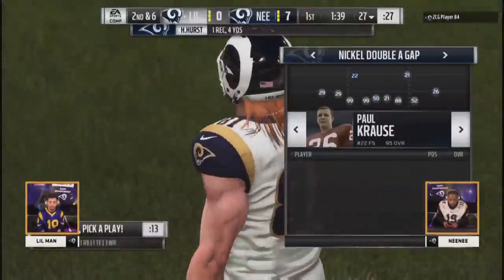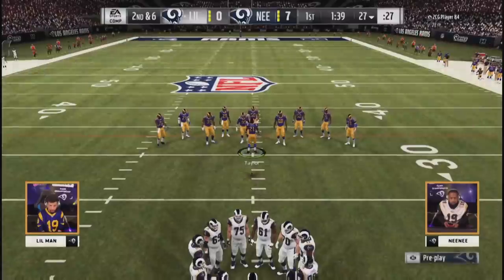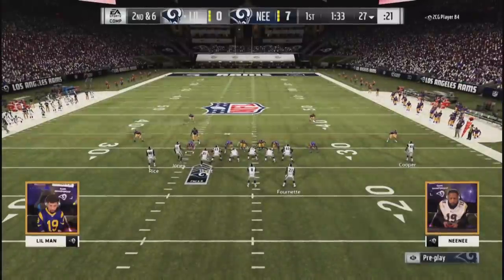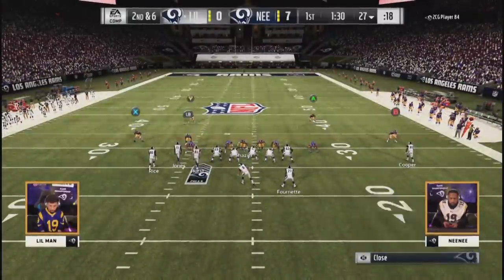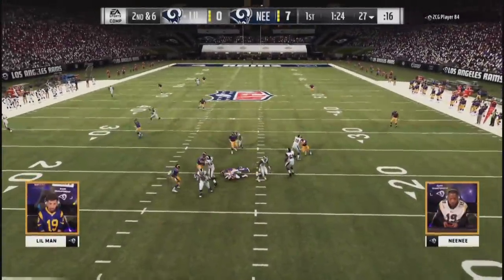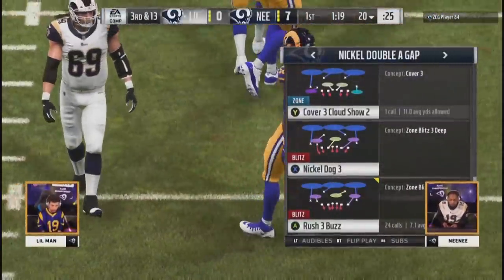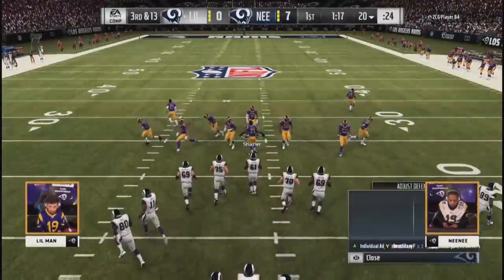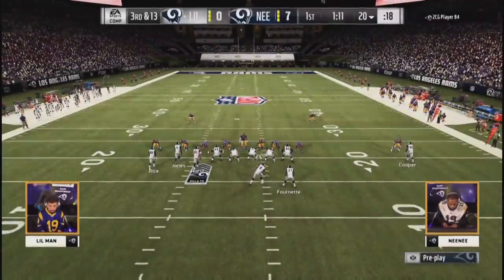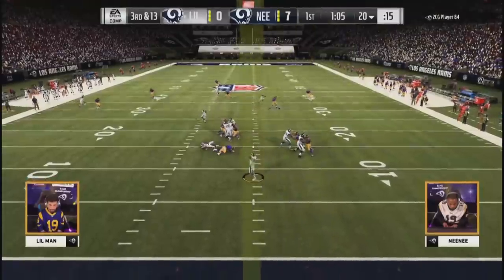Hurst will pick up four yards on first down, bringing up a second and six. Clock already really on the move — we're already at 1:39 left in the first. He's got a huge 10-play drive to open the game for Nene, looked easy for him. The key for Little Man — as he gets sacked there — he's going to have to get a lot of short action to the middle of the field. Nene's not going to spread out his zone defenders quite as much as Bobcats did. Little Man's not going to have much time in the pocket either.